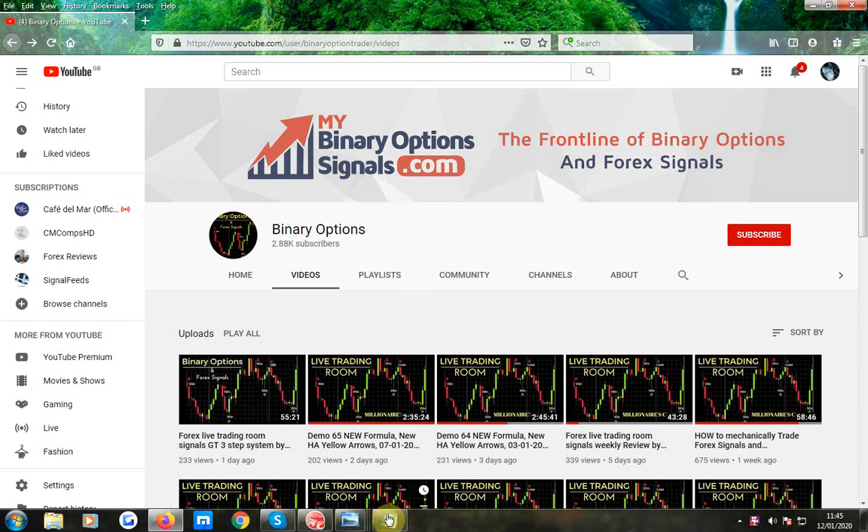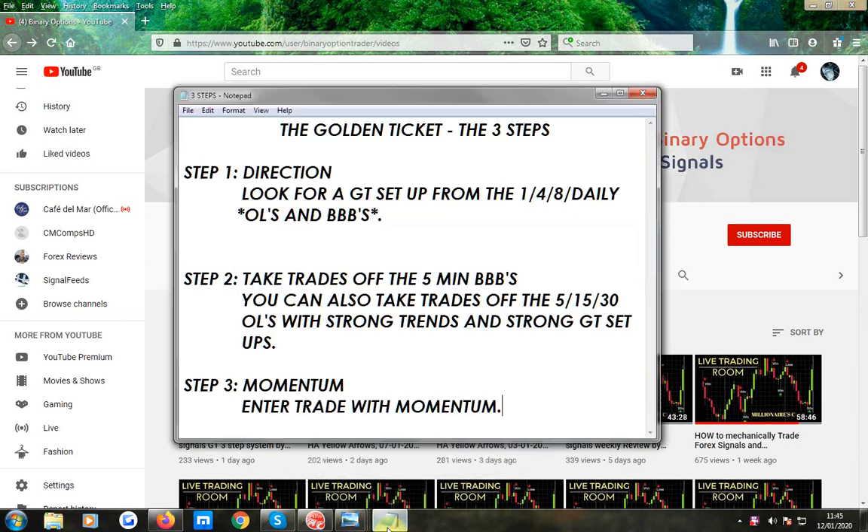First of all, I'm going to show you the adapted three steps. Step one is direction — you're going to be looking for golden ticket setups from the 1, 4, 8 and daily orange lines and BB bands. That's where you're going to be looking for your trades from. Those orange lines and BB bands will give more than 5 or 6 pips, so you should really be looking to maximise, and I'll show you a few trades shortly.